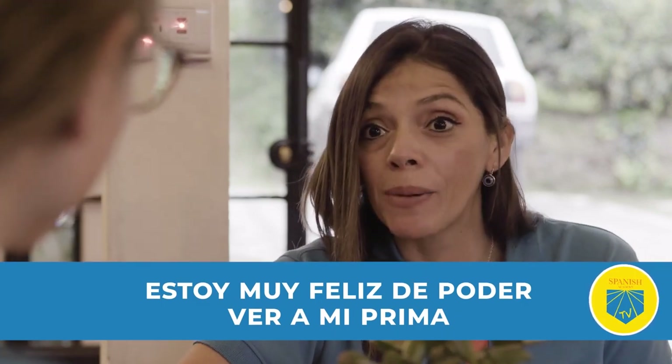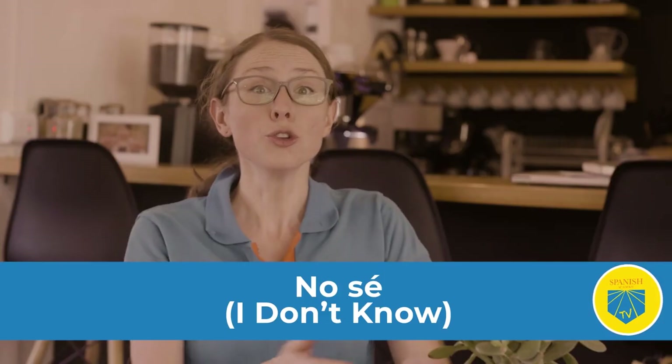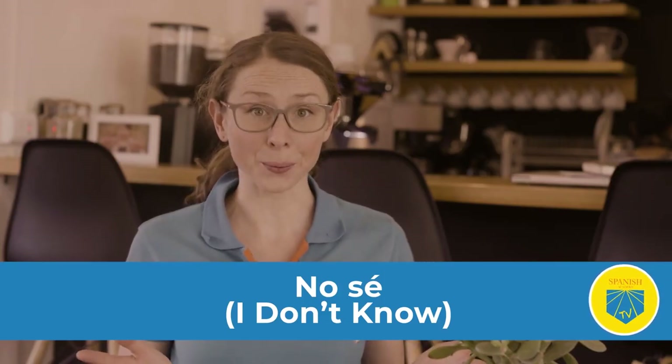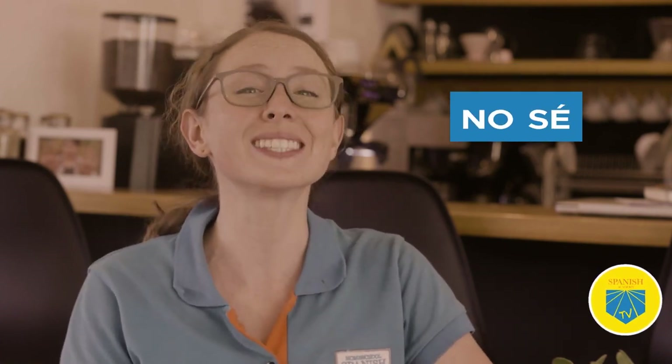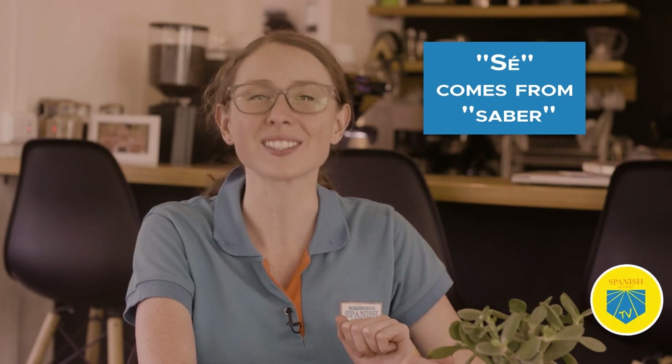No sé — I don't know. Don't make the mistake of saying 'no sabo.' Instead, say 'no sé.' This is the correct translation for 'I don't know.' Sé comes from the word 'saber,' which is an irregular verb that means to know. Irregular verbs can be tricky — that's why we created this helpful conjugation guide.